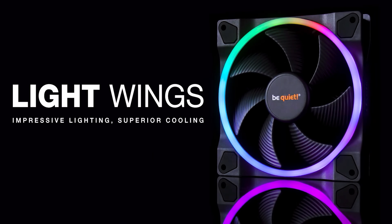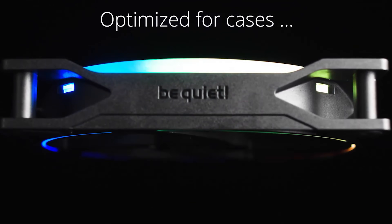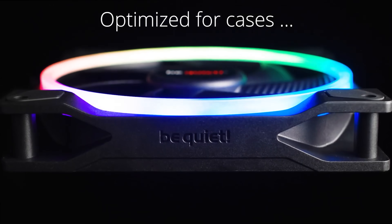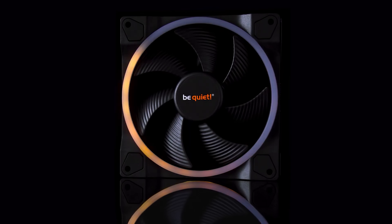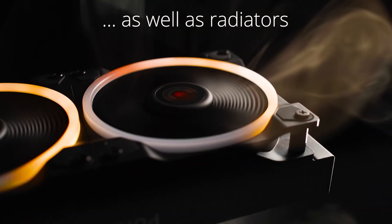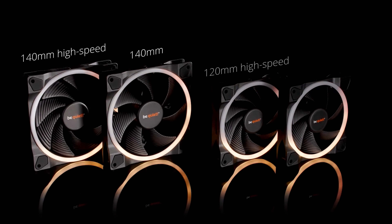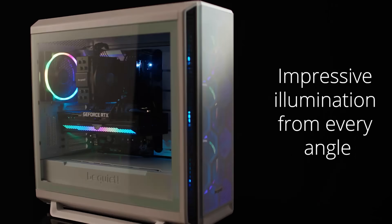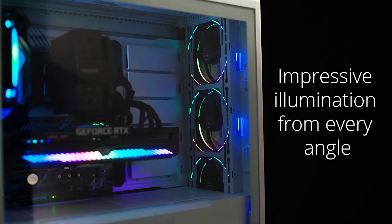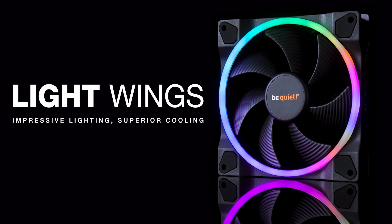Today's video is brought to you by the new Lightwings fans from BeQuiet, which combine legendary near-silent operation with optimal performance and of course RGB lighting. Control the look of your PC with up to 20 addressable LEDs per fan, and choose from standard PWM for airflow or PWM high speed for use with radiators and heat sinks. They're available in 120mm and 140mm sizes, suitable for any build in need of a functional and tasteful RGB upgrade. Click the sponsor link in the video description for more.